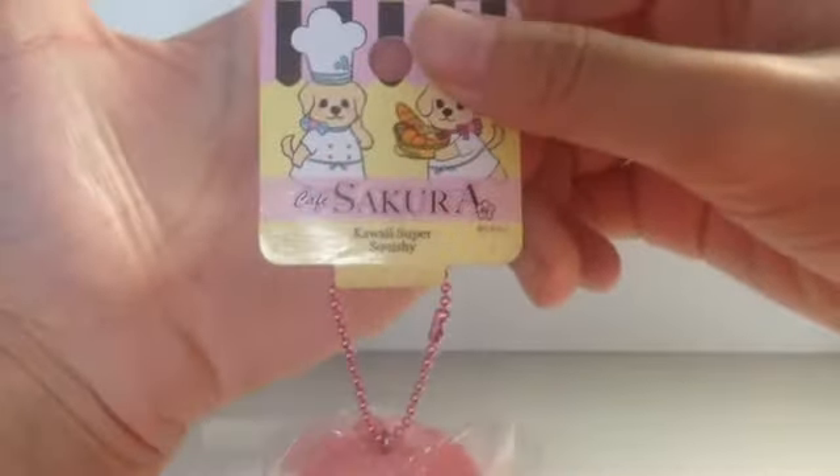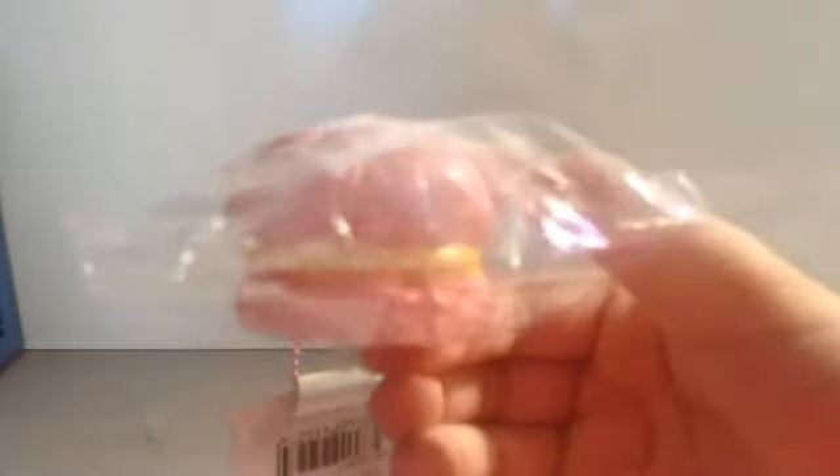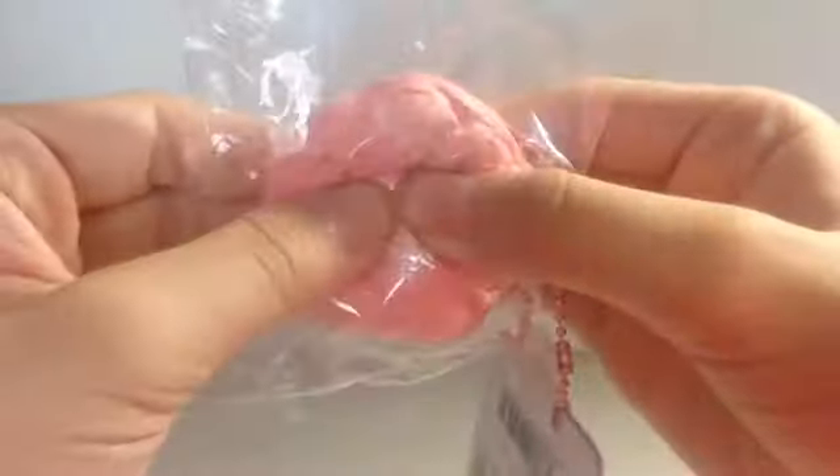First I have this Cafe Sakura squishy — this is the pink one with these yellow fillings. There aren't any defects that I can see, and this is really really squishy.